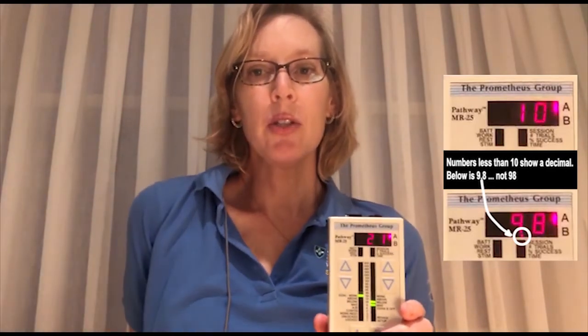Or if someone has too much activity in the muscle, we can try to teach them to relax it. And the numbers help them understand what they're supposed to be doing.